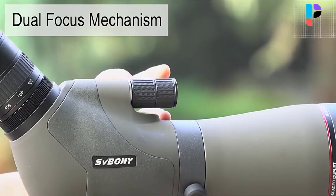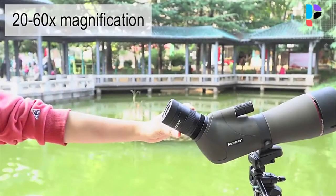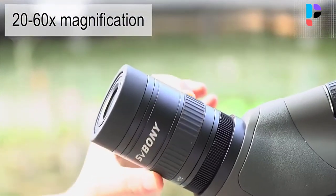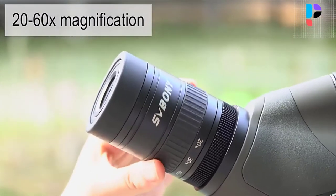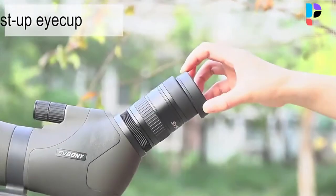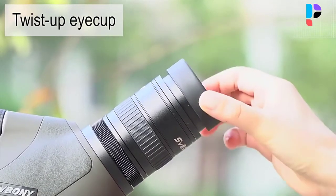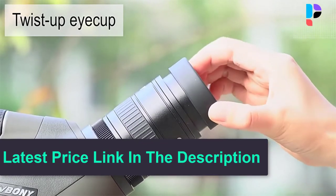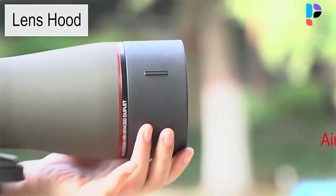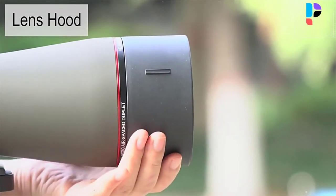IPX7 waterproof provides effective protection in harsh environments and effectively isolates water vapor or dust in daily use. The adjustable metal tripod base satisfies observation needs from different angles. The rubber body material is not only non-slip but also more textured. The eyepiece and objective lens adopt BAK4 and FMC full multi-coating optical design to ensure high quality images at high magnification. The special dual focus design makes focus more detailed and effectively shortens focus time for faster image capture. The sunshade is not only waterproof but also effectively blocks stray light.